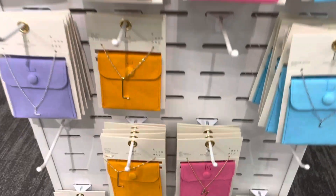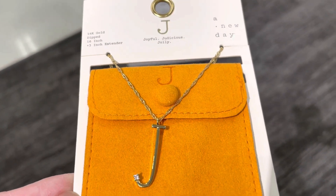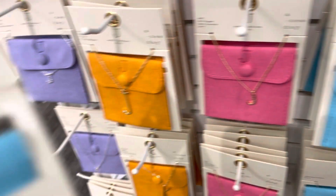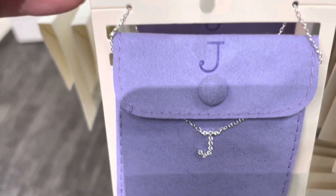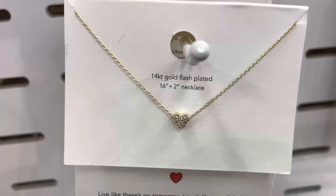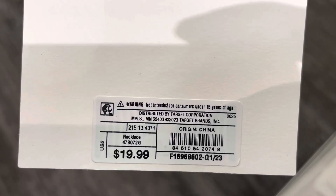Here are some initial pendant necklaces by A New Day — they have three styles, it comes with a pouch, and can be another good gift idea. These next jewelry items aren't new but I thought they were worth showing.